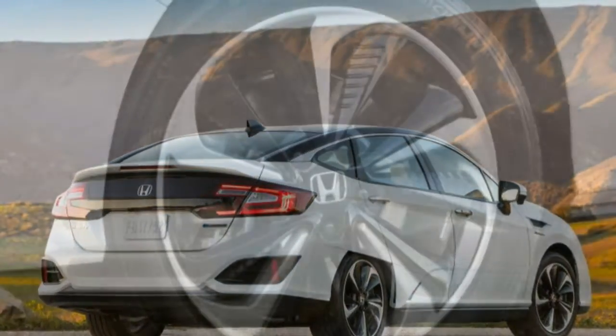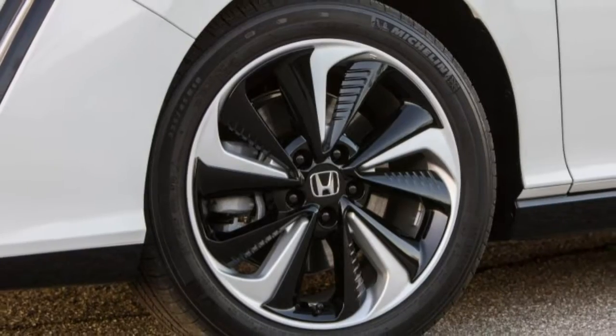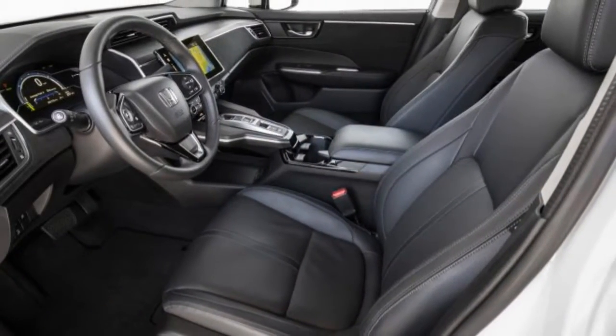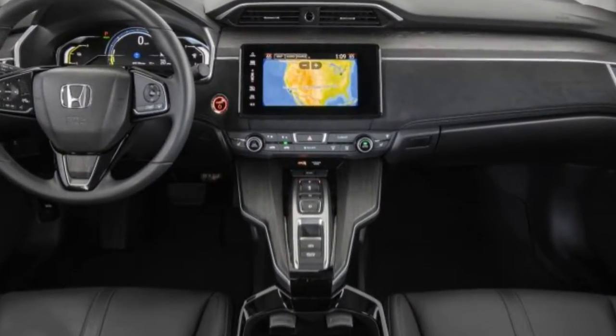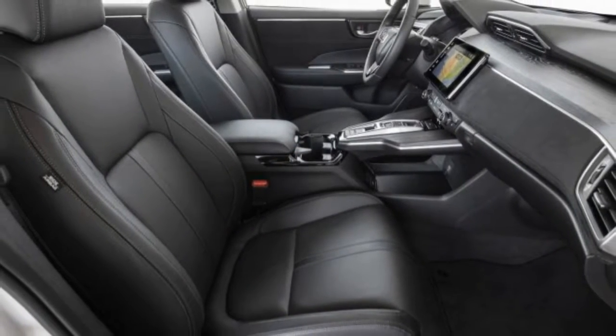The Clarity is also eligible for the sought-after California High Occupancy Vehicle sticker, which grants access to carpool lanes even when driving solo. It's unfortunate timing that such fuel cell vehicles are arriving just as long-range electric cars are starting to make sense.